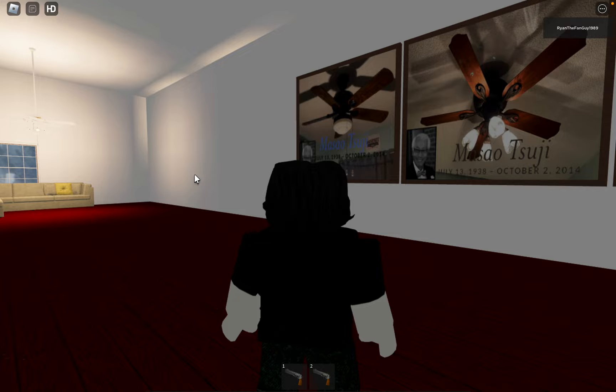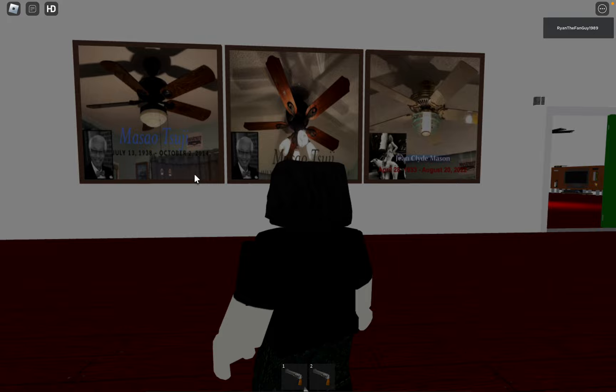Hey guys, Ryan the Fan Guy here. Today we're going to be looking at ceiling fan designs of famous fan designers in Ryan Daniel's mansion. These images were all created by Ryan Daniel.